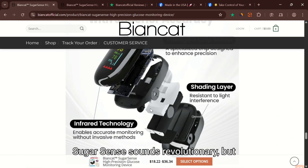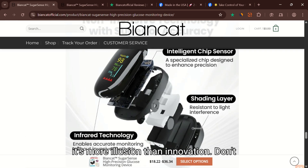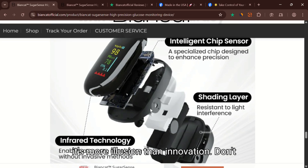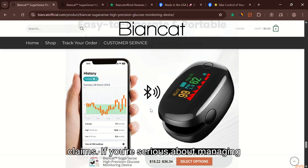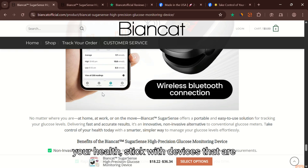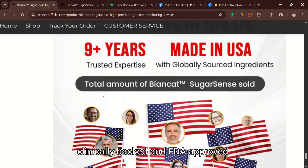Bottom line: Bianca's SugarSense sounds revolutionary, but it's more illusion than innovation. Don't be fooled by flashy ads or impossible claims. If you're serious about managing your health, stick with devices that are clinically backed and FDA approved.